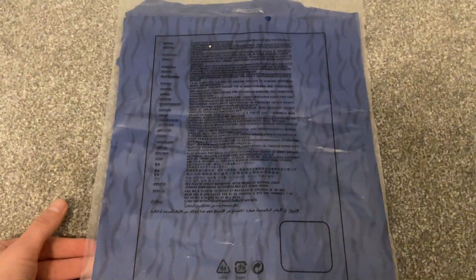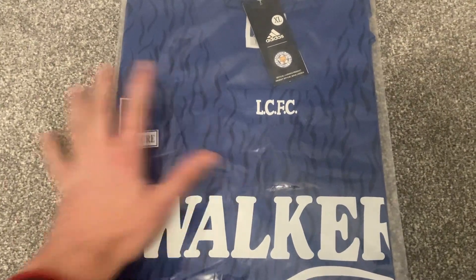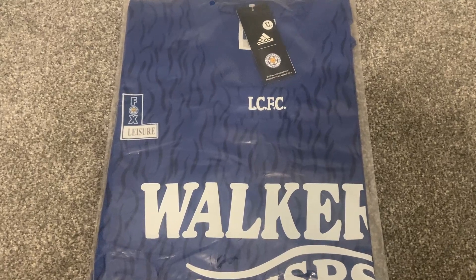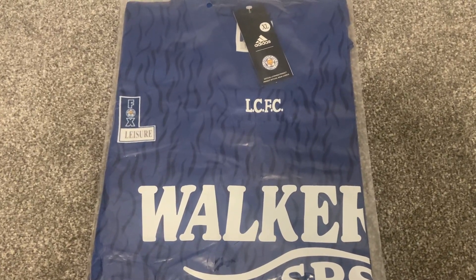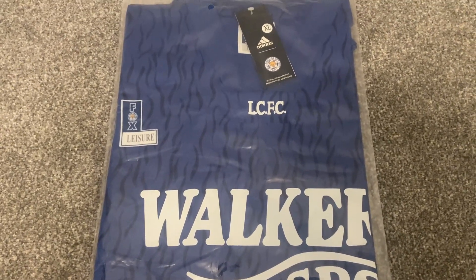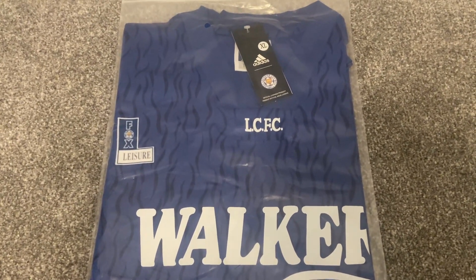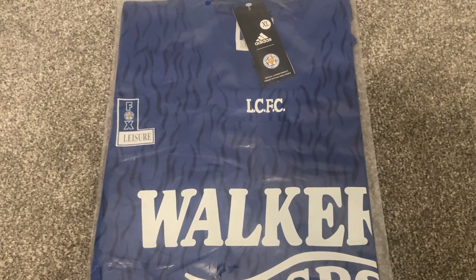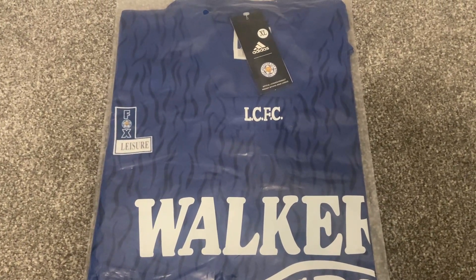The shirt just comes in a standard bag with the health warnings on the reverse. If you are new around here, make sure you like my video, share it and subscribe to the channel — I do these reviews on a weekly basis. You can leave any comments, questions or messages below and I'll get back to you as soon as I can. Doing all those three things helps me get my videos out to a wider audience.